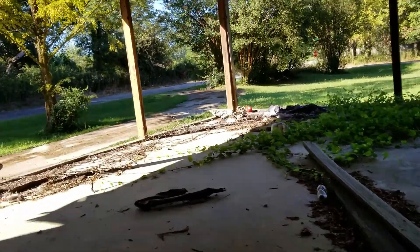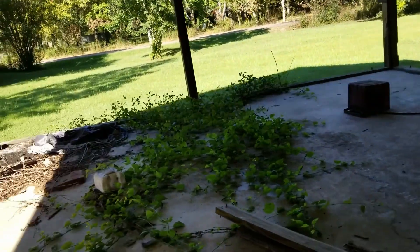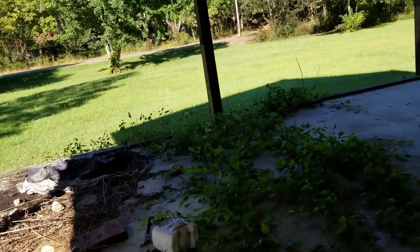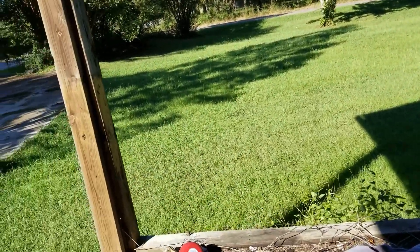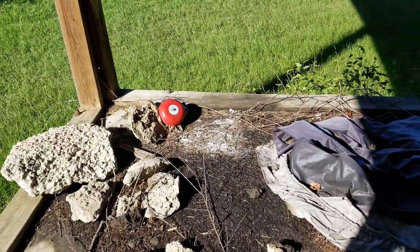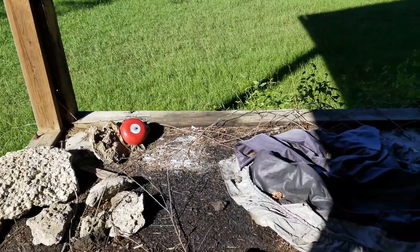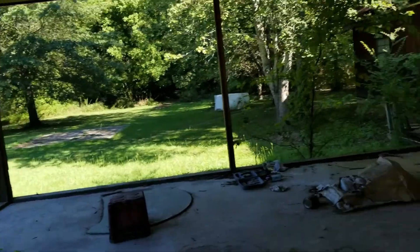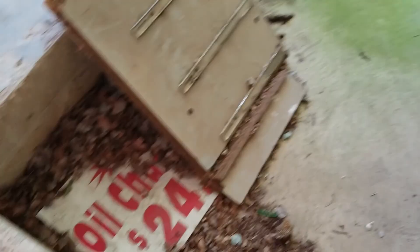And then a porch. There's a little large bell thingy over here. I bet this was just like a party house. Well, I wouldn't say party house because of the door. There's an oil change thing.